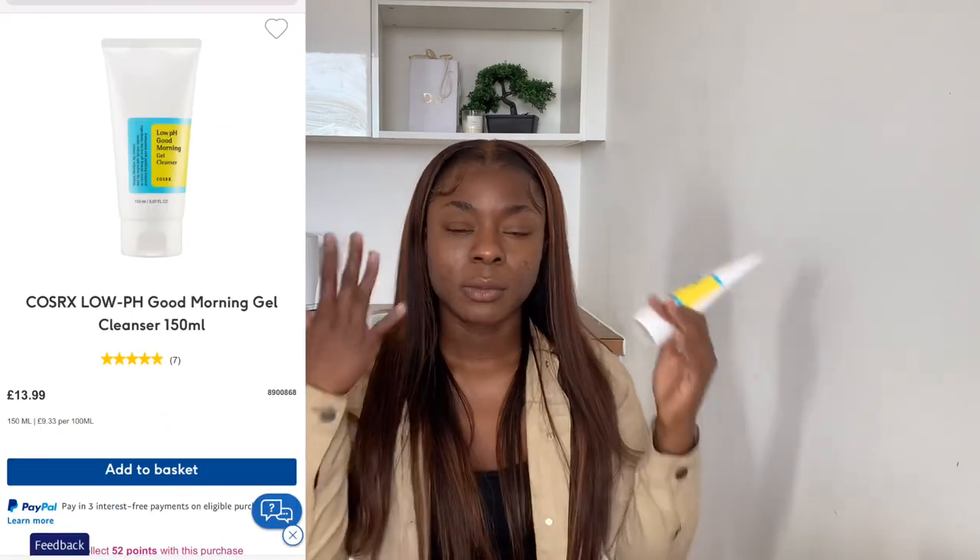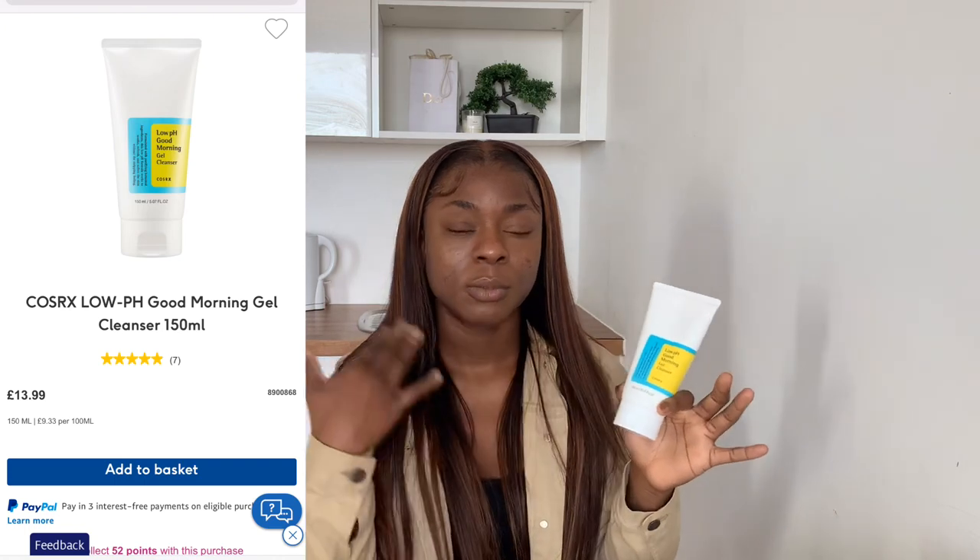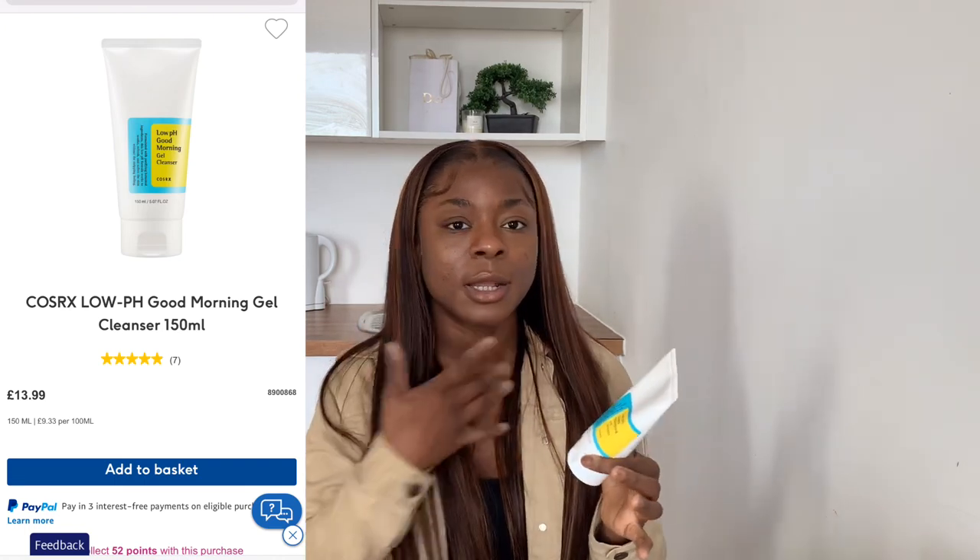So I start with a cleansing oil and I do the double cleansing method. All that is is you start with a cleansing oil or a cleansing balm, and then you go in with a regular cleanser. Once you've rubbed the oil in, you don't add water — you add the cleanser on top to break it down even further, and then you wash your face off. You will see all of that makeup comes off immediately.